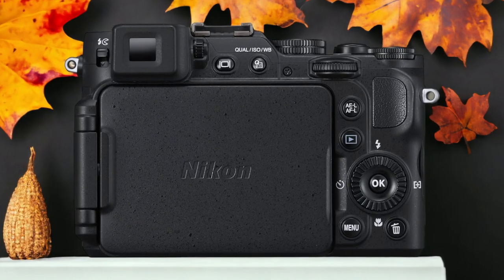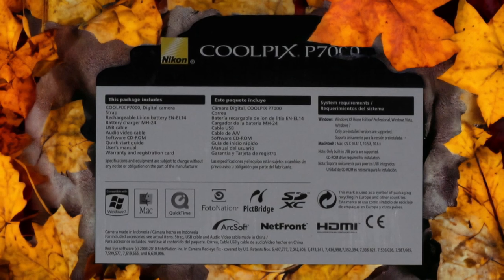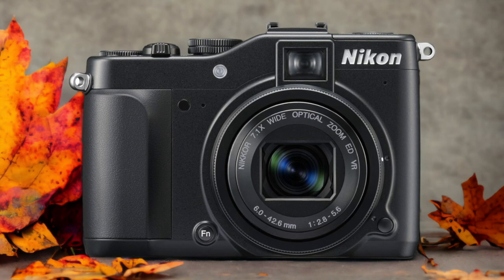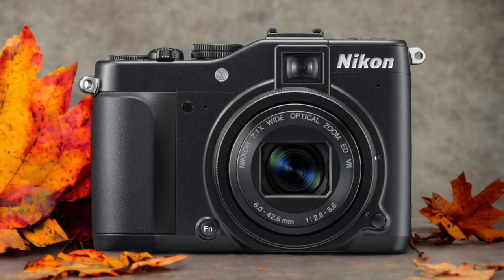The Nikon P7000 and the Nikon P7800 are two digital cameras that were officially introduced on the 23rd of November 2010 and the 25th of November 2013 respectively. Let's take a look at how their specs compare to each other.